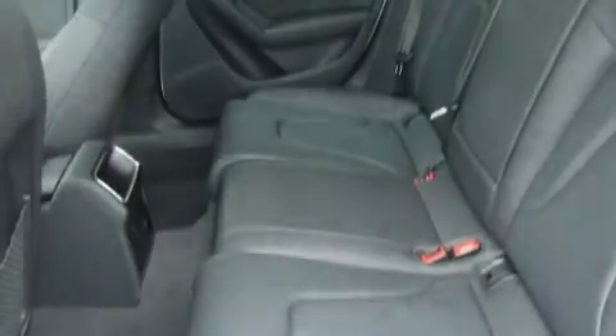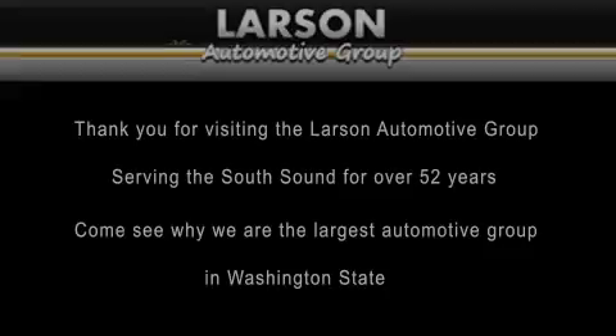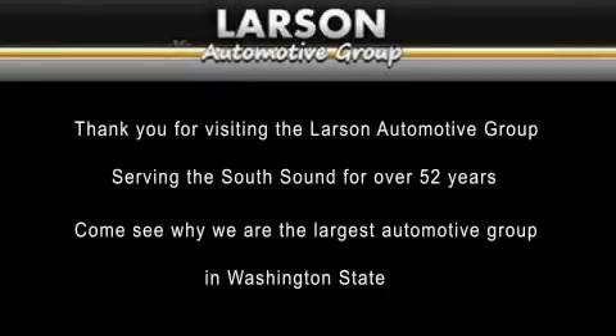Contact us today and schedule your opportunity to see this vehicle in person. Thank you for visiting the Larson Automotive Group, serving the South Sound for over 52 years. Come see why we're the largest automotive group in Washington State.